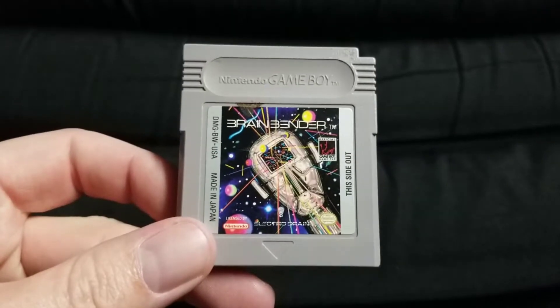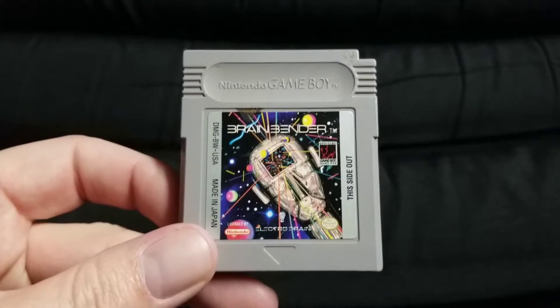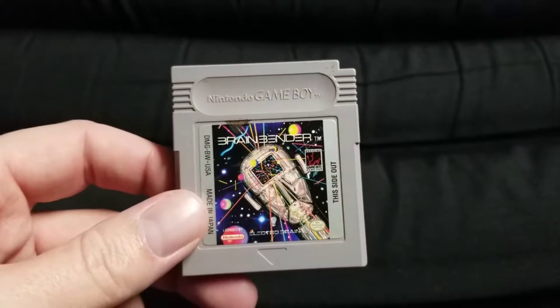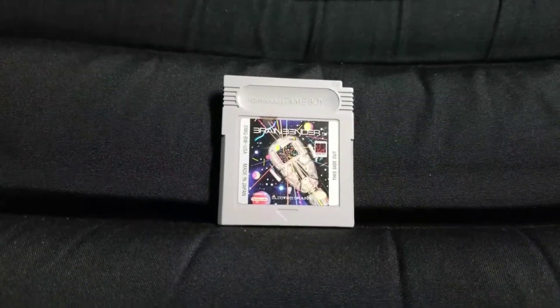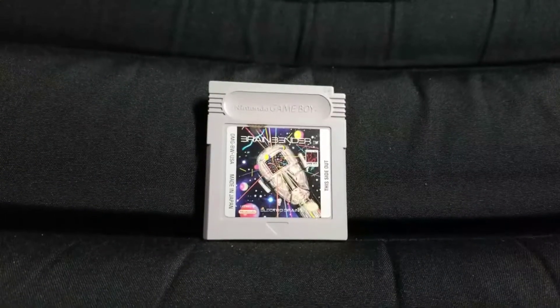I hate spending a buck for Game Boy games, but I spent a buck for Brain Bender. I have no idea what this is — it's made by ElectroBrain. As you know, if you've bought ElectroBrain games, they are not usually very good games at all. Not really a bunch of great pickups, just two games I didn't have. That'll further the collection.